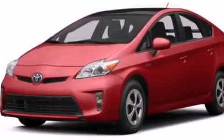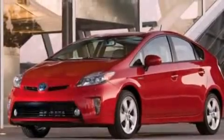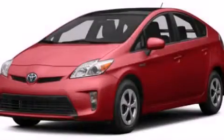With an EPA estimated rating of 48 miles per gallon on the highway, this vehicle does not compromise its fuel efficiency for size, comfort or fun. Please call us today for more information on this great vehicle.